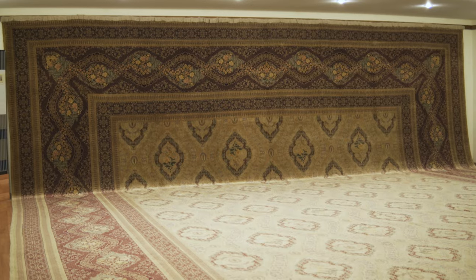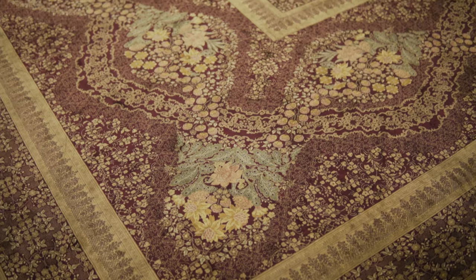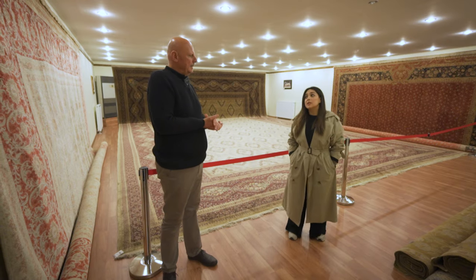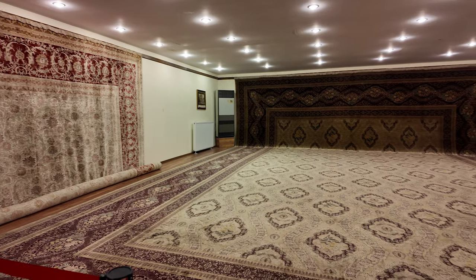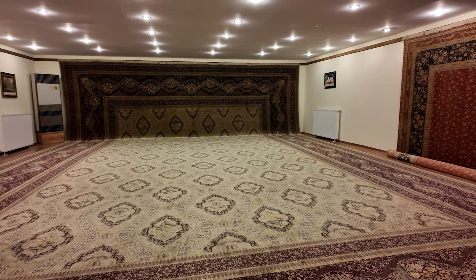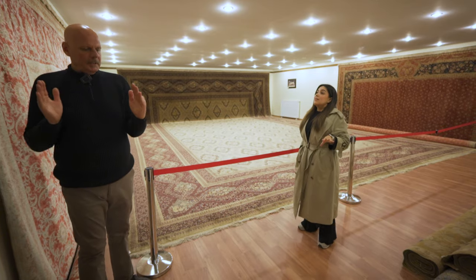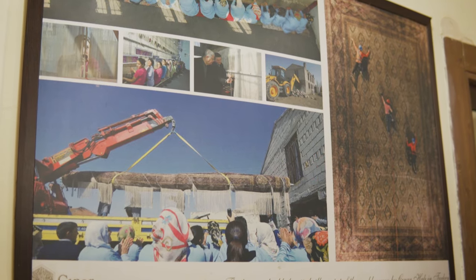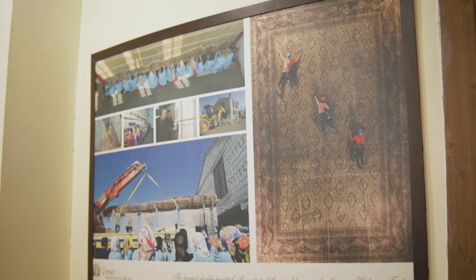When asked how much this carpet costs today, the answer is: it is priceless. More specifically, it is the largest double-knotted carpet made in one piece. In some countries, large carpets are made in sections and then patched together in the room, but this one was woven as a whole piece on one huge loom — and this can only be done with silk, because silk is fine enough to allow it. With wool, this would not be possible.